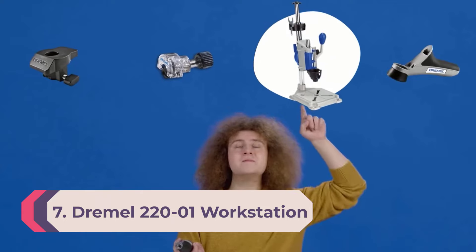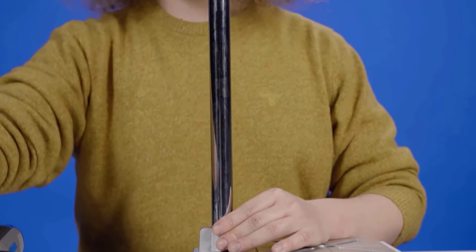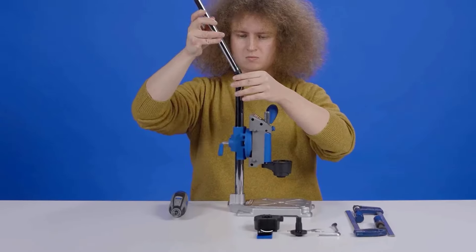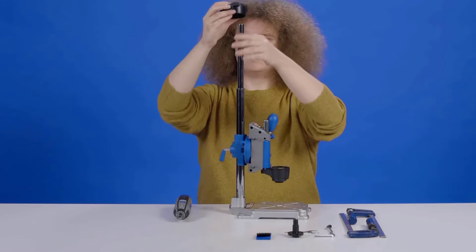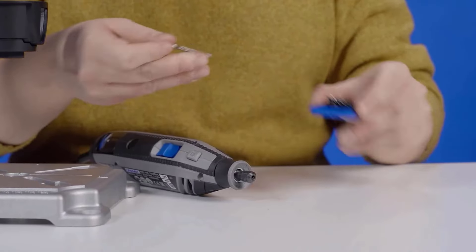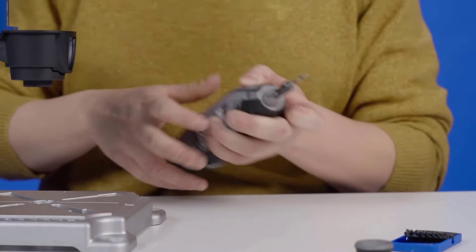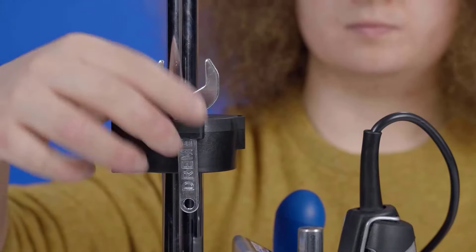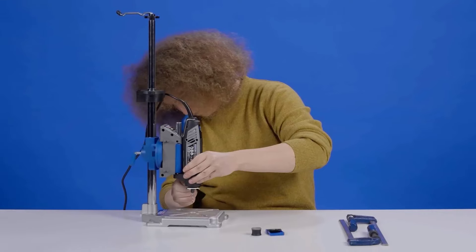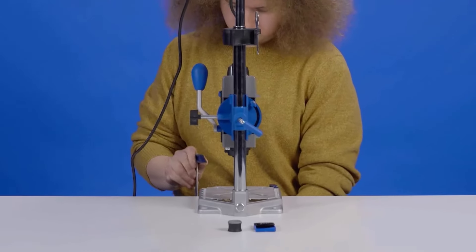Number 7: Dremel 220-01 Workstation Drill Press. For hobbyists and folks who work on small projects, Dremel's drill press rotary tool workstation can turn their standard rotary tool into a mini drill press. This workstation offers two inches of travel and features a telescoping pole for attaching the onboard bit and tool holder and other attachments. The rotary tool simply attaches to the workstation with a plastic nut.